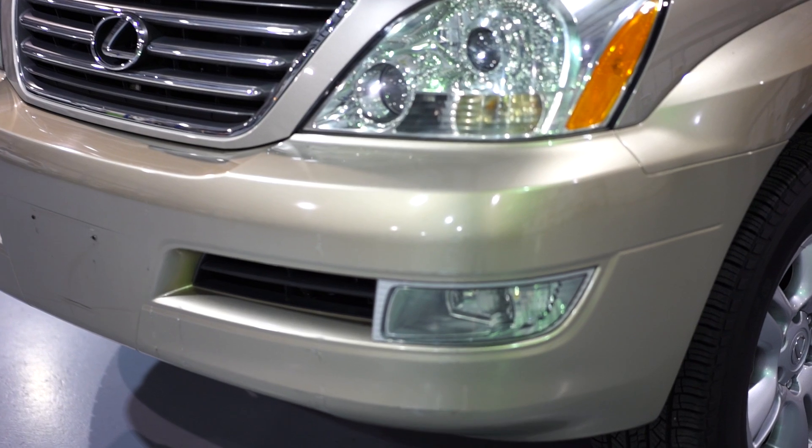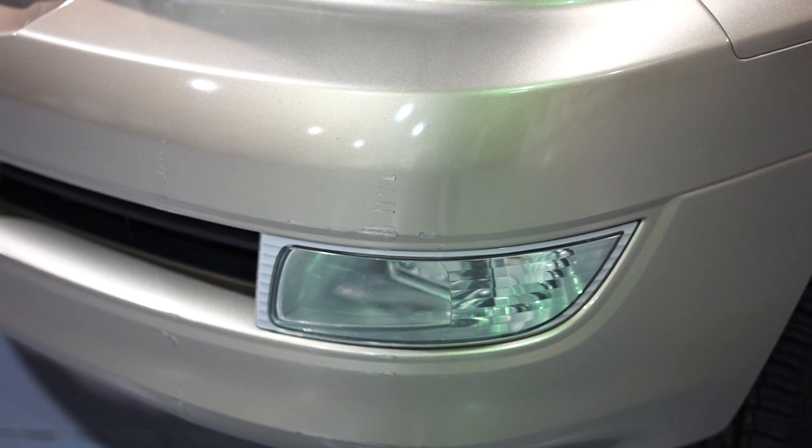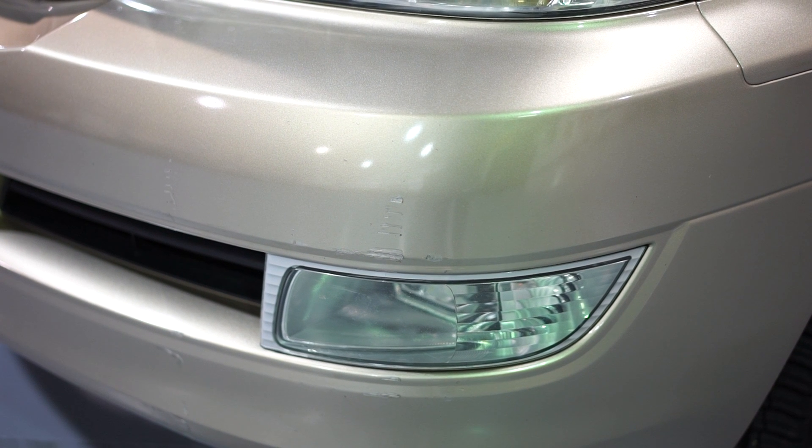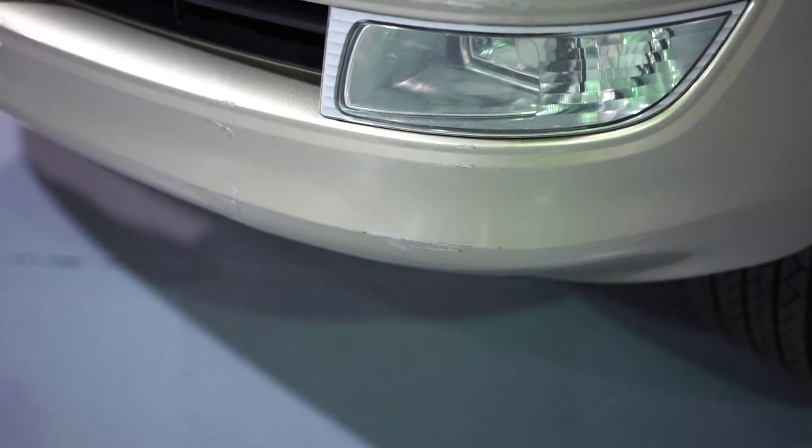Please turn your attention to the center frame above the fog light — straight center frame. You'll see some little scratches there, and also below the light. Besides that, you're not going to find any damage on this vehicle.